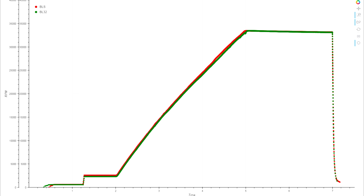BLHeli32 is the next generation of BLHeli ESC firmware. It's new code, so the obvious question is how well does it stack up with what it's replacing? So I put an S and a 32 ESC back to back to see if there was any difference to see in their performance at all.